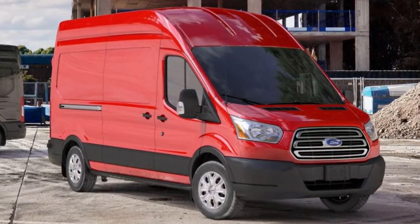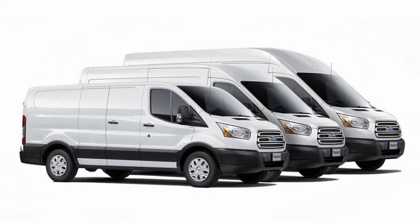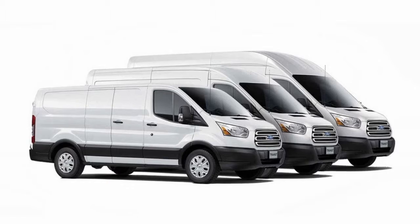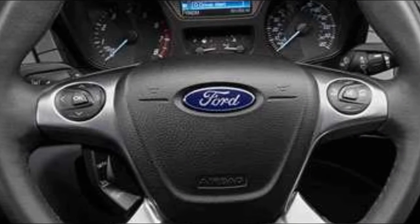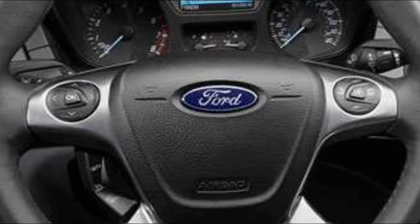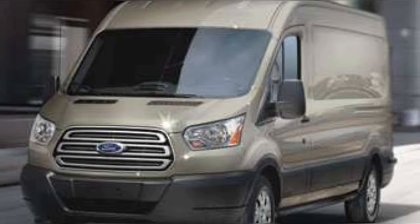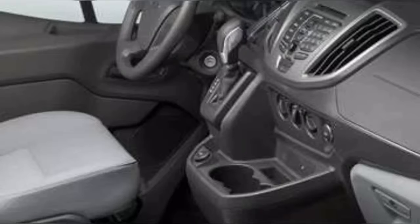The Ford Transit is available with a choice of three engines. The base engine is a 3.7-liter V6 making 275 horsepower and 260 lb-ft of torque. Optional engines include a twin-turbo 3.5-liter EcoBoost V6 rated at 310 horsepower and 400 lb-ft, and a 3.2-liter Power Stroke turbo diesel I5 making 185 horsepower and 350 lb-ft.